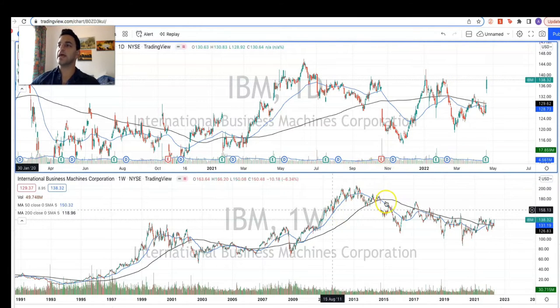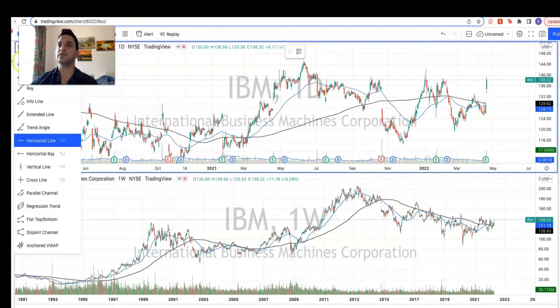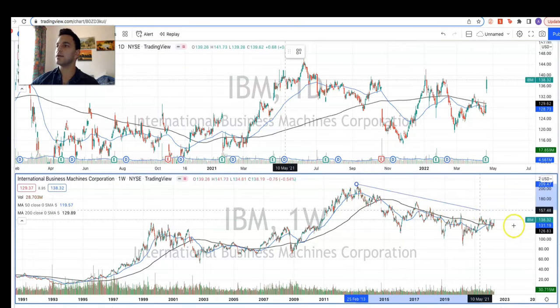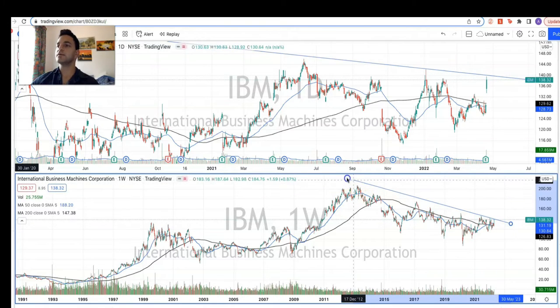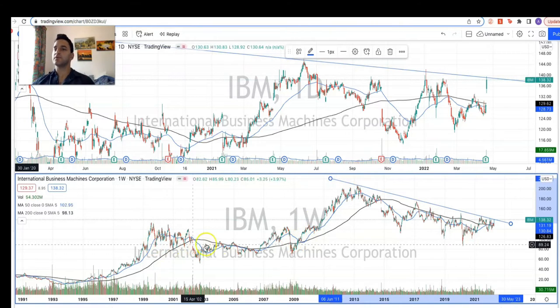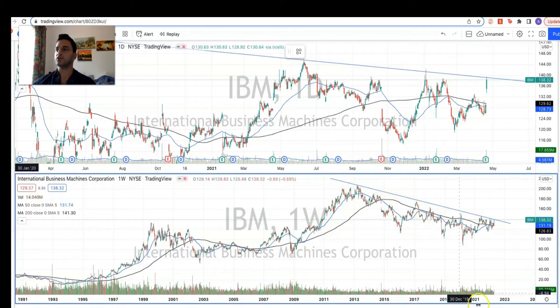Looking a bit further back at the general trend of IBM over recent years, we have been in quite a long downtrend period basically since the GFC. With the lead-up to the dot-com boom we saw a period of consolidation and growth, and then after the GFC we saw this long downtrend.